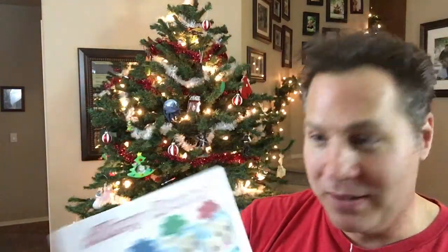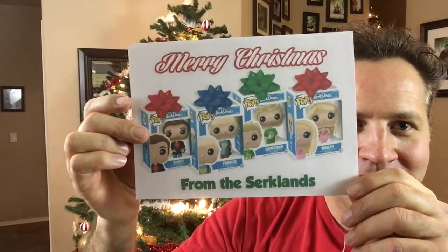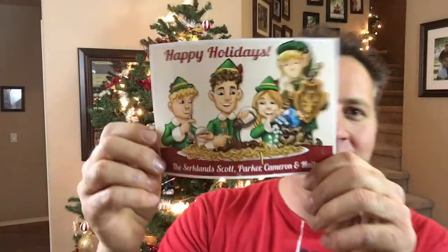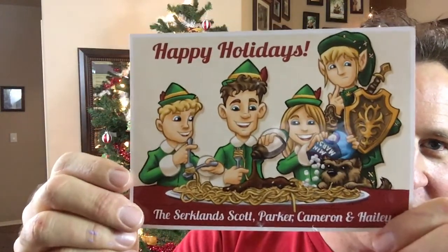One year I decided to do us as Pop Vinyl figures, which was a fun one to do. I actually want to find a vinyl figure that looks like my daughter — she collects them — make the box and paint it up as a physical gift for her someday. Then this one was when the Peanuts movie came out — I'm a big fan of Charles Schulz and did a card in that style. Last year I decided to do an Elf theme. I'm a big fan of the movie Elf, so we did the whole syrup-on-spaghetti thing and everything. That was fun.